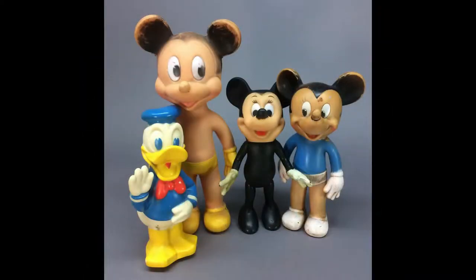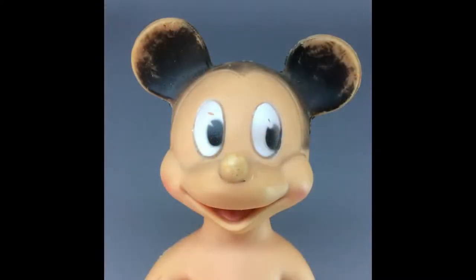This lot of vintage Disney toys features Mickey Mouse and Donald Duck. Two of the Mickeys are by Sun Rubber.